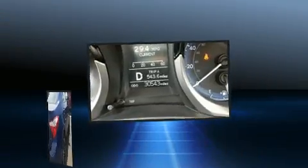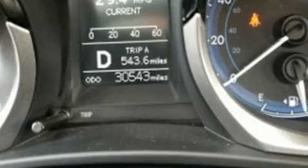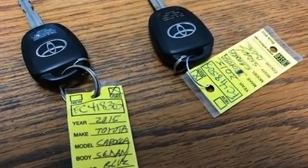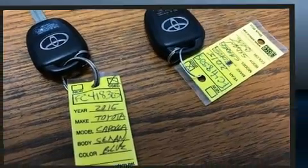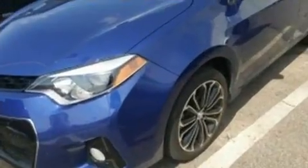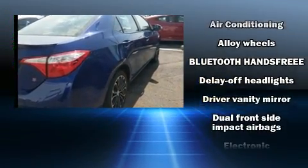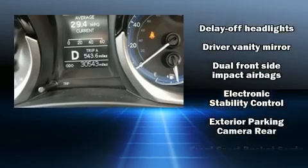It's equipped with tons of terrific amenities that won't break your budget, such as remote keyless entry, delay-off headlights, a leather steering wheel, a trip computer, heated door mirrors, a split-folding rear seat, and a premium sound system with six speakers providing you and your passengers a sensational audio experience.